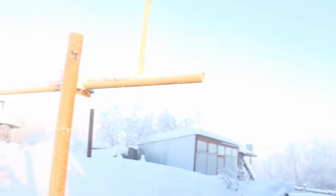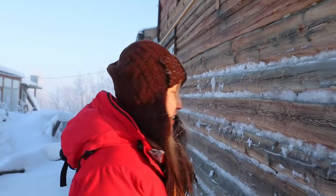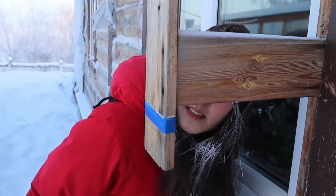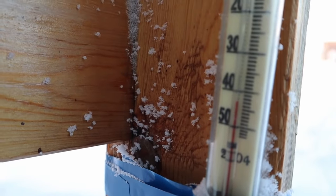Our house is heated by gas. This is the gas line — it's provided by the government. And here is our thermometer — let's check the weather. So it's minus 43 degrees. Now that we know the temperature, let's go inside.